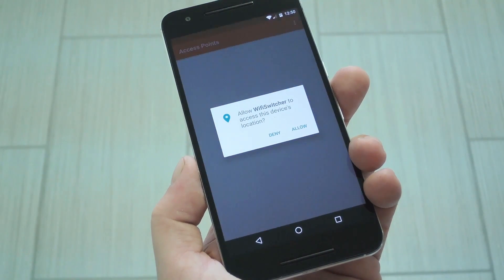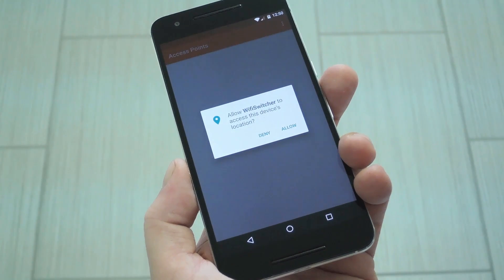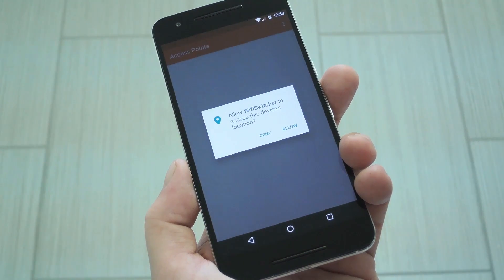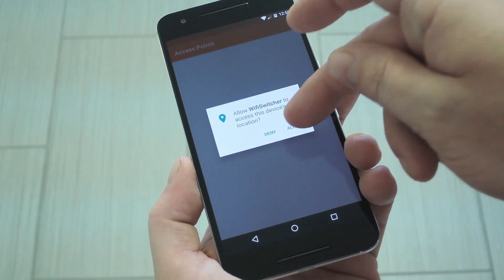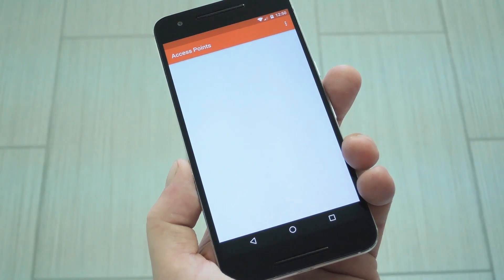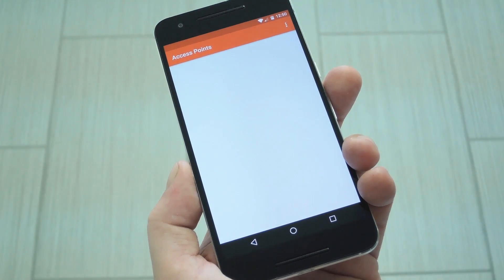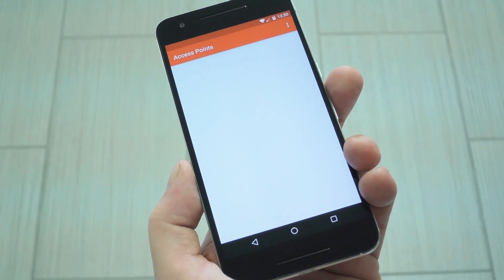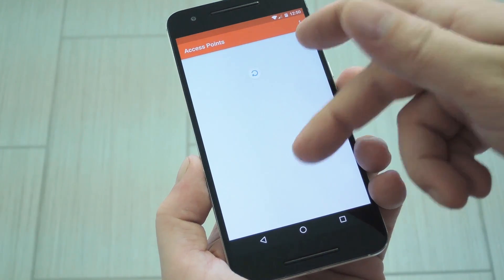Now when you first launch the app, you'll have to grant an additional permission if you're running Android Marshmallow or higher. This is because 6.0 has a bug that won't let apps scan for Wi-Fi networks without the location permission, so tap allow on this message. By the way, the app doesn't actually poll your location, or check it at all for that matter, so you don't have to worry about battery impact here. After you've done that, the app will scan for nearby Wi-Fi networks. If it doesn't, just pull down to refresh.